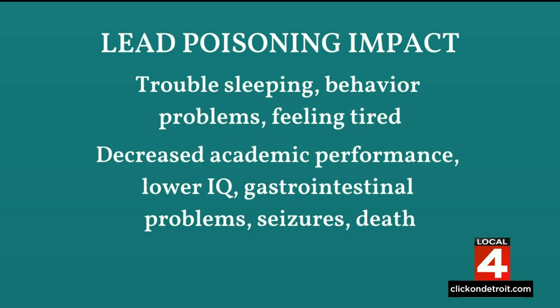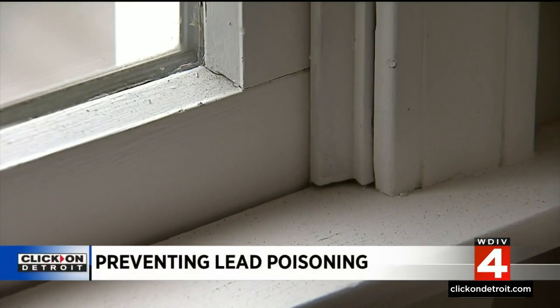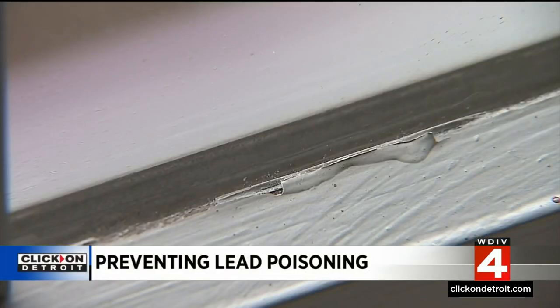Over time, lead poisoning can result in decreased academic performance, lower IQ, gastrointestinal problems, and in severe cases, seizures and even death. That's why preventing lead exposure is so critical.